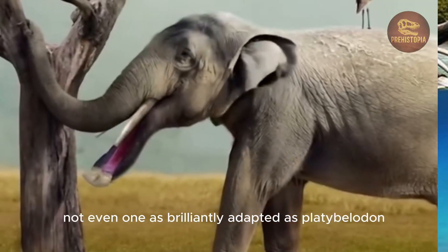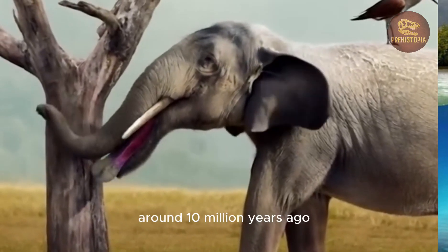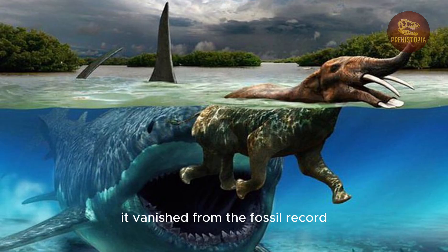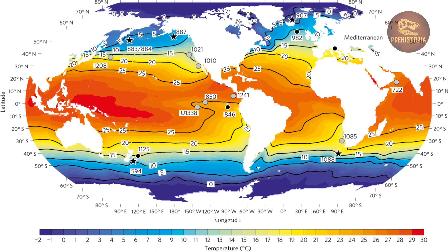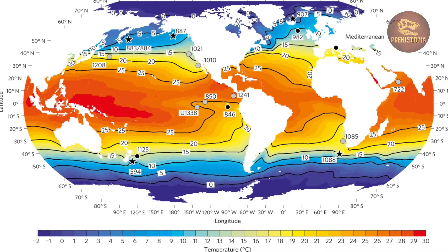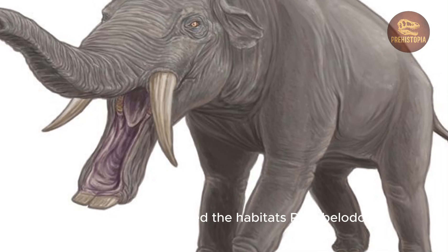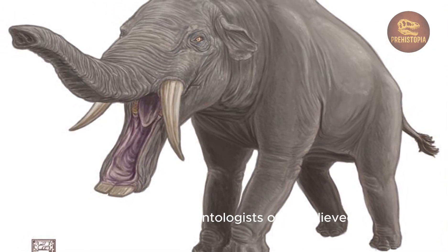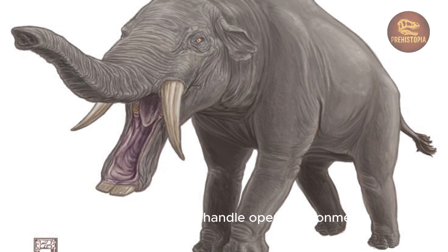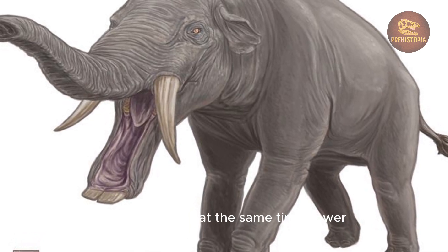No creature lasts forever — not even one as brilliantly adapted as Platybelodon. Around 10 million years ago, it vanished from the fossil record. The culprit was likely a changing climate. As the Miocene progressed, Earth grew cooler and drier. Forests retreated, wetlands dried up, and grasslands expanded. While some paleontologists once believed Platybelodon could handle open environments, recent research suggests it was still primarily a wetland browser. When the marshes and forests disappeared, so did its niche.